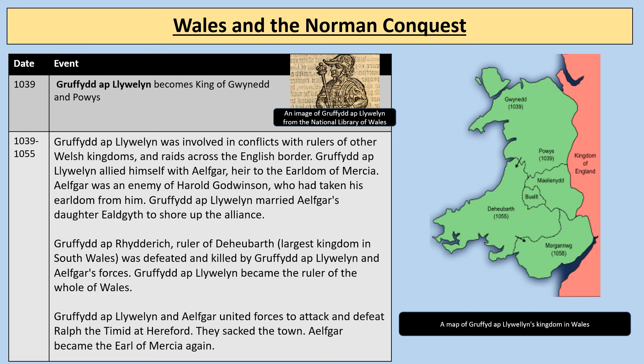Gruffudd ap Rhydderch, who was the ruler of Deheubarth — the largest kingdom in South Wales — was defeated and killed by Gruffudd ap Llywelyn and Ilfgar's forces working together, and Gruffudd ap Llywelyn became the ruler of the whole of Wales. This was very much uniting the kingdom of Wales before the Norman Conquest. Gruffudd ap Llywelyn and Ilfgar then united forces to attack and defeat Ralph the Timid at Hereford — it was probably a name given to him after he was defeated. They sacked the town, and Ilfgar became the Earl of Mercia again.